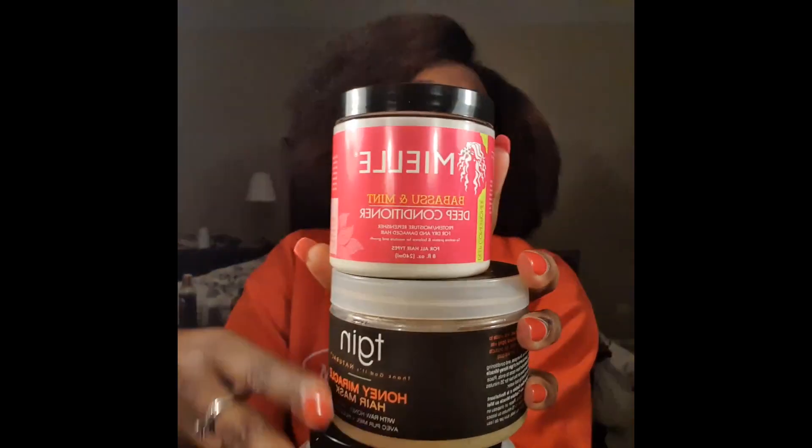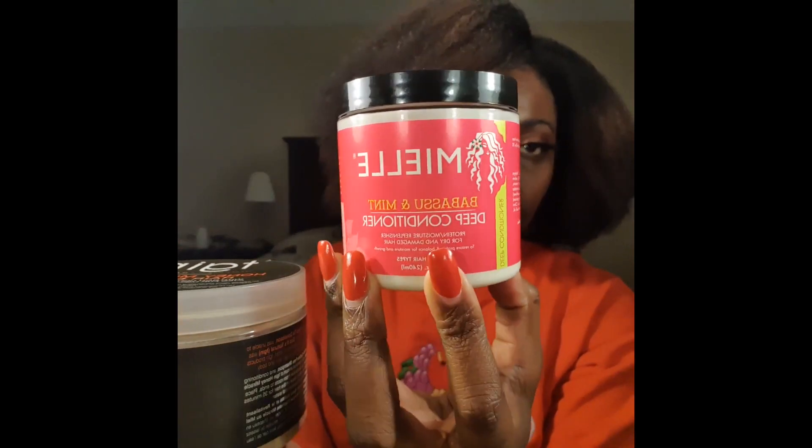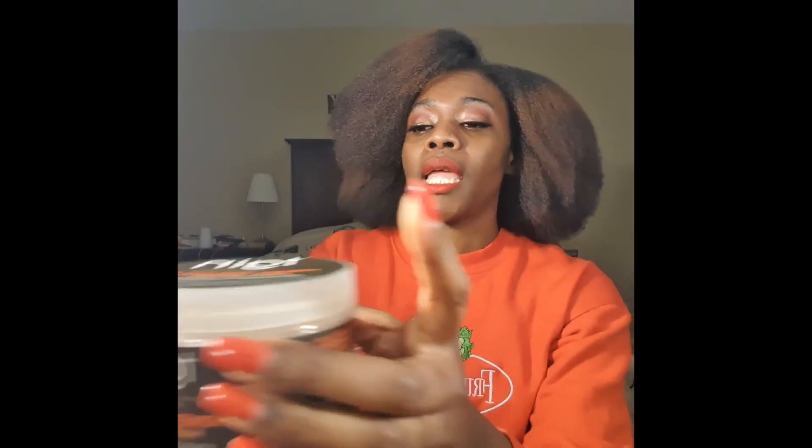Let's move on to the deep conditioners. I have the Mielle Babassu and Mint Deep Conditioner. I really like this — the mint smell is stronger. I would give this a 10 out of 10 because it moisturizes and it has some protein in there. A++.